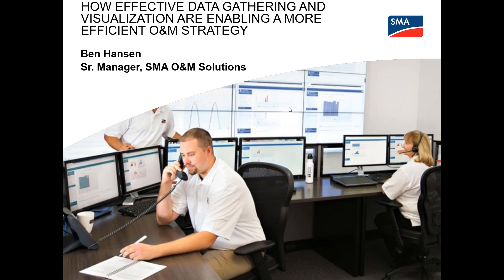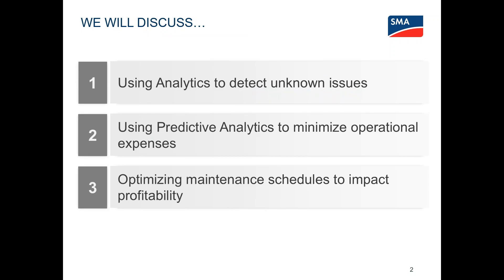Thank you for the introduction, Kostas, and to Solar Plaza for putting this webinar on. My name is Ben Hansen and I'm representing the O&M Solutions team for SMA — a global team working on O&M solutions worldwide. Today I'll give a high-level overview about how important it is to have a good strategy for effective data gathering and how to visualize that data. The main topics I'll cover are: using analytics to detect unknown issues, using predictive analytics to minimize operational expenses, and optimizing maintenance schedules to impact profitability.